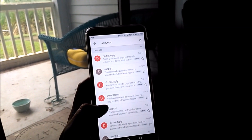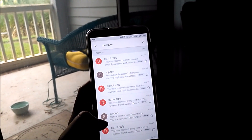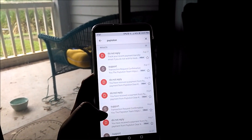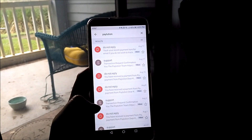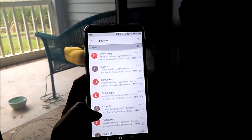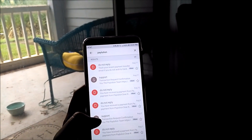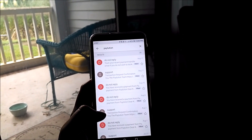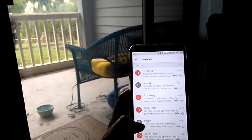Hey guys, I hope you can see this okay. I usually show you my income proof on the computer, but to mix it up a little bit, I figured I would show you on my phone. You can work from your phone too. I've been earning some income with this home business that I'm about to tell you about, even while it's been raining a lot.